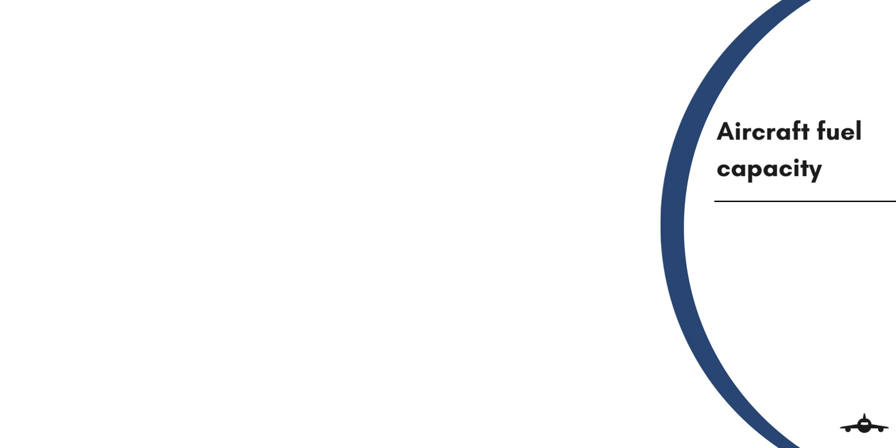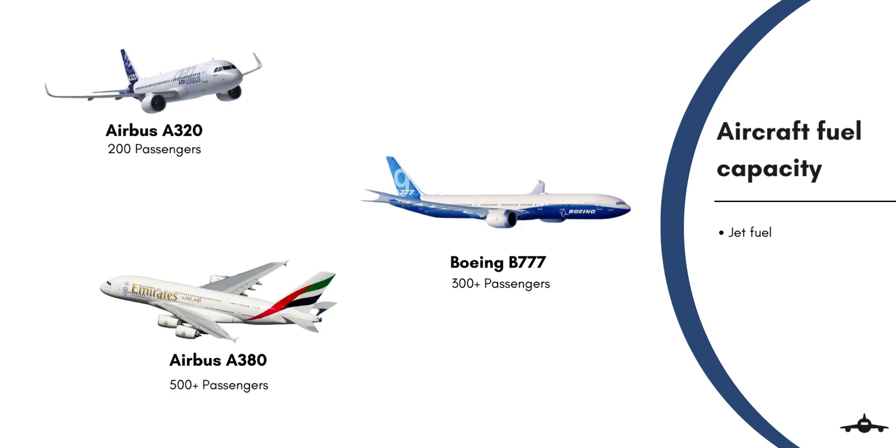Aircraft jet engines consume a huge amount of fuel. A narrow body aircraft such as an Airbus A320 can hold 23,000 liters of jet fuel and can sustain a continuous flight of up to 7 to 8 hours. A wide body aircraft like the Boeing 777 can hold 150,000 liters, and an A380 can hold 300,000 liters of jet fuel for more than 17 hours of flight.